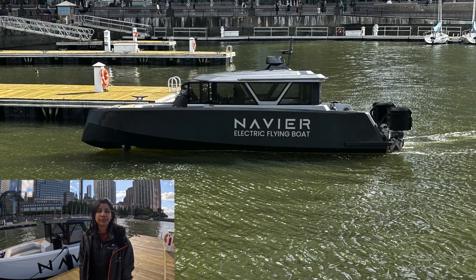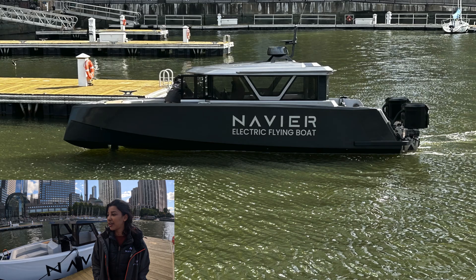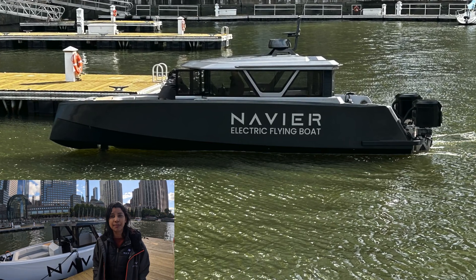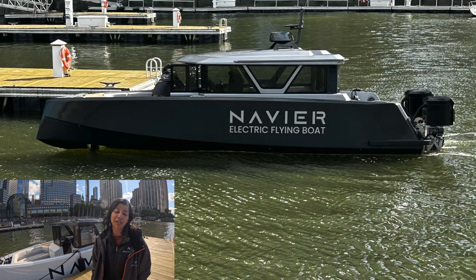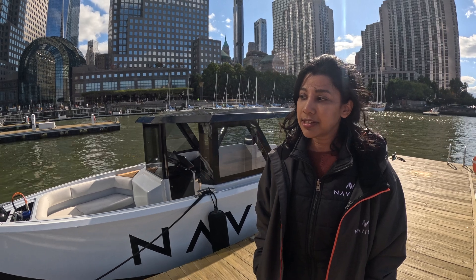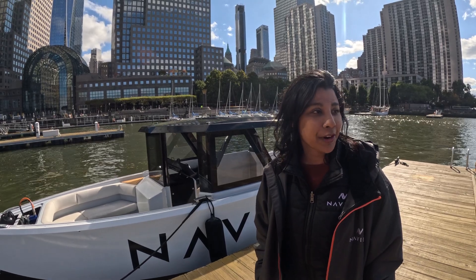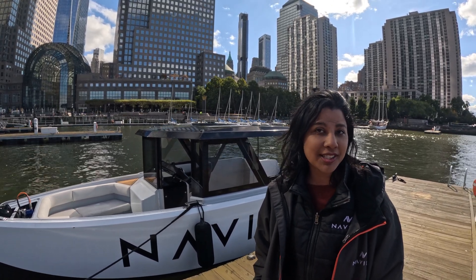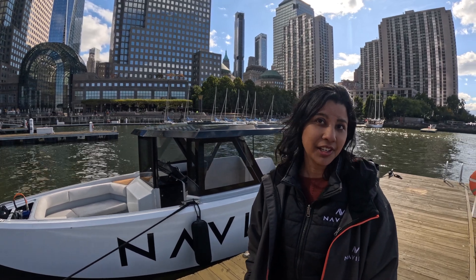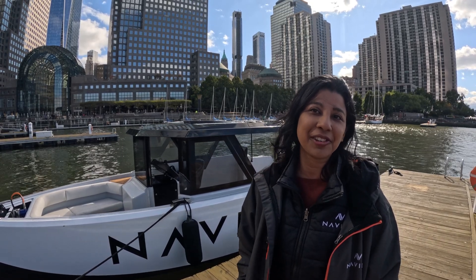Did you do any boating growing up? I see it as a solution to a problem — building a robot and a machine. I have people into boating on my team and I spent a lot of time on the water as a grad student, but I see this the same way I'd design a car, a rocket, a spaceship. It's about opening up a frontier. It's actually great to be a little bit of an outsider rather than too much of an insider, because otherwise you'll stick to how things have always been done.